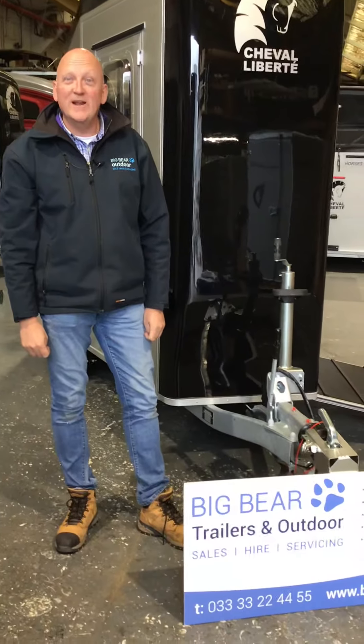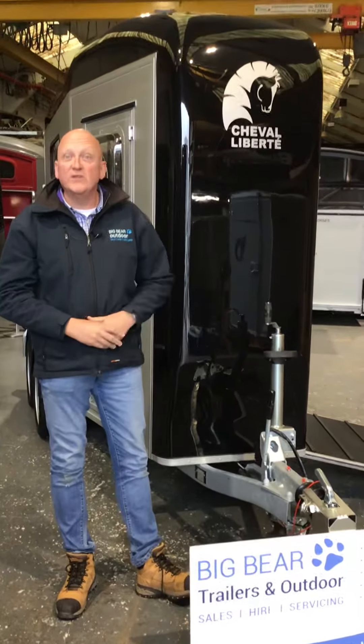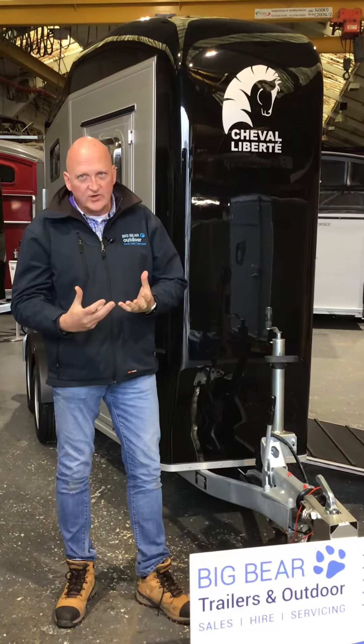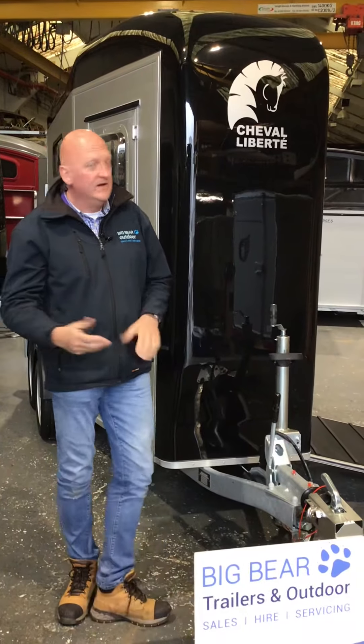Welcome to Big Bear Trailers and Outdoor in Allendor, Northamptonshire. This is a review on the Cheval Liberty Touring One, which is Cheval's single trailer, all mare and foal. So take a look at this one.